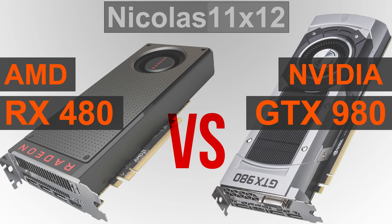Welcome to Niklas 11x12. Today I'm doing a comparison with the AMD RX 480 and the NVIDIA GTX 980 GPUs. Spoiler alert, we know the GTX 980 will perform better, but the important question is how well can AMD's new RX 480 keep up with it?